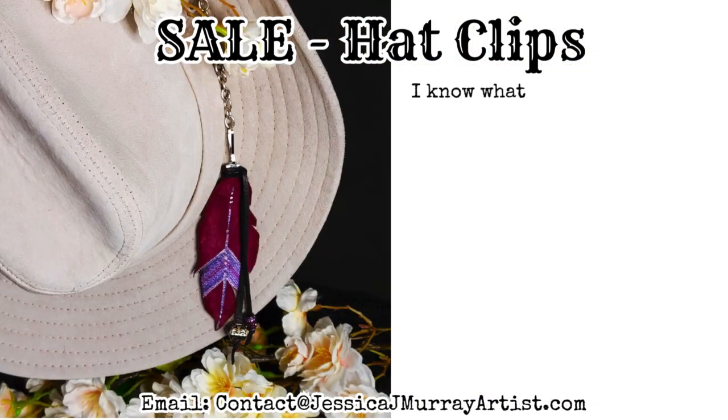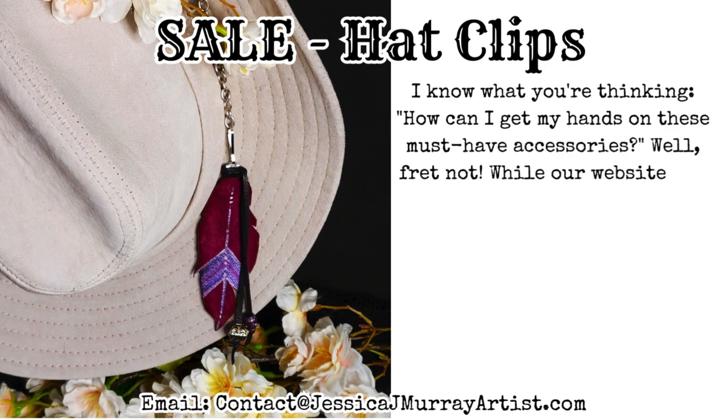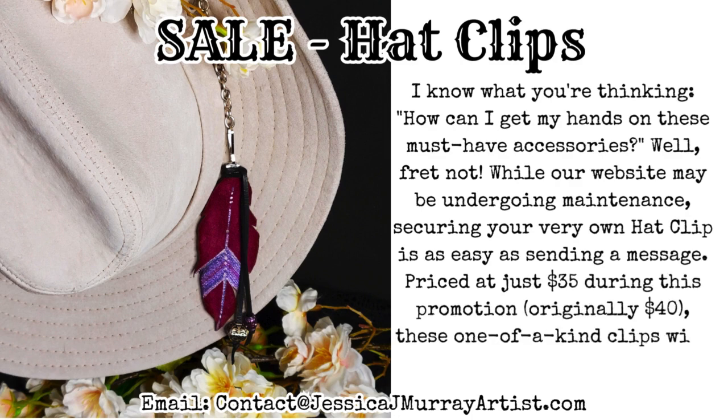I know what you're thinking — how can I get my hands on these must-have accessories? Well, fret not. While our website may be undergoing maintenance, securing your very own Hat Clip is as easy as sending a message. Priced at just $35 during this promotion, originally $40, these one-of-a-kind clips will sell out fast.